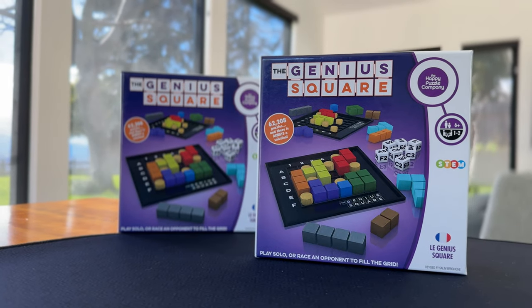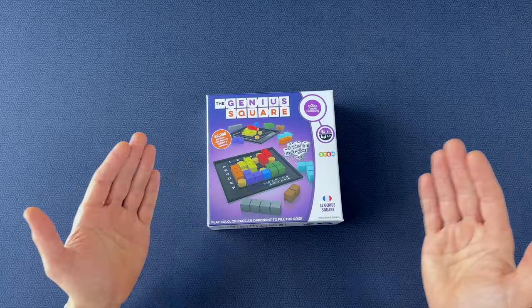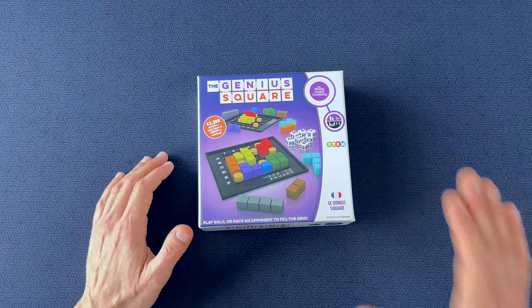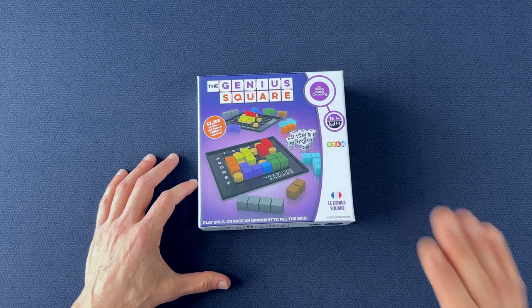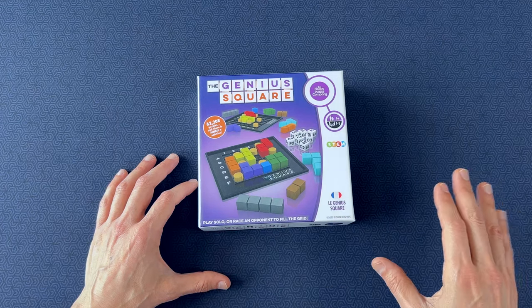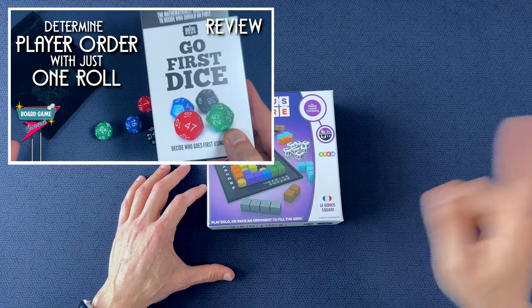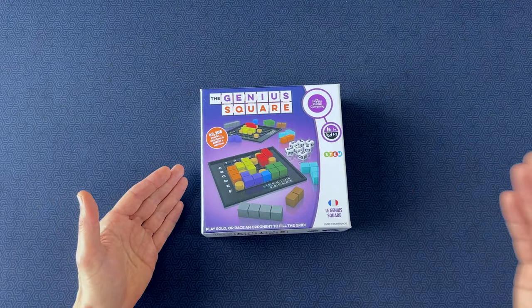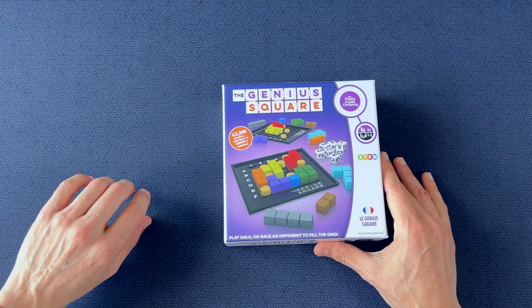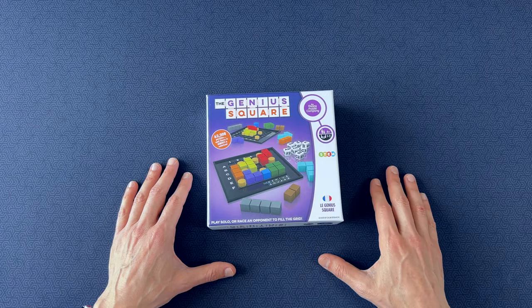Coming in at number 8 — also the first game we played this weekend and a new one for me — the Genius Square. My friend Andy is obsessed with fun ways to decide who gets to be starting player. He's the same friend who sent me the Go First dice, which I reviewed in a previous video. This time, he brought a couple copies of the Genius Square as another fun way to determine player order in this quick warmup game.